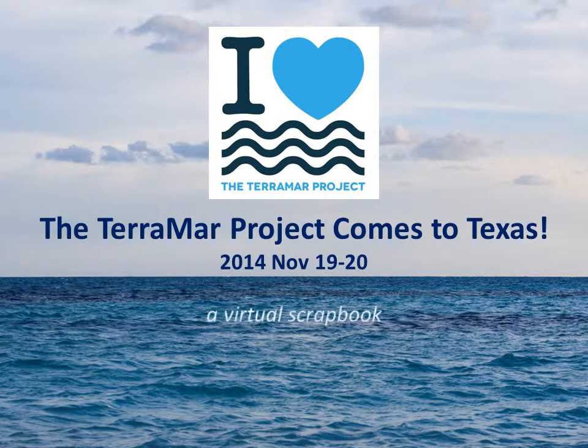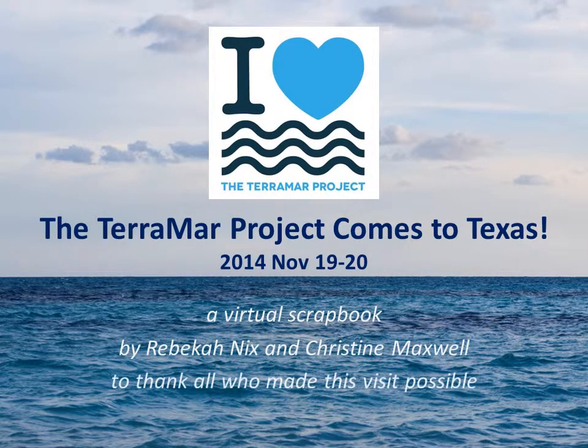The Terramar Project comes to Texas — a virtual scrapbook by Rebecca Nix and Christine Maxwell — to thank all who made this visit possible.